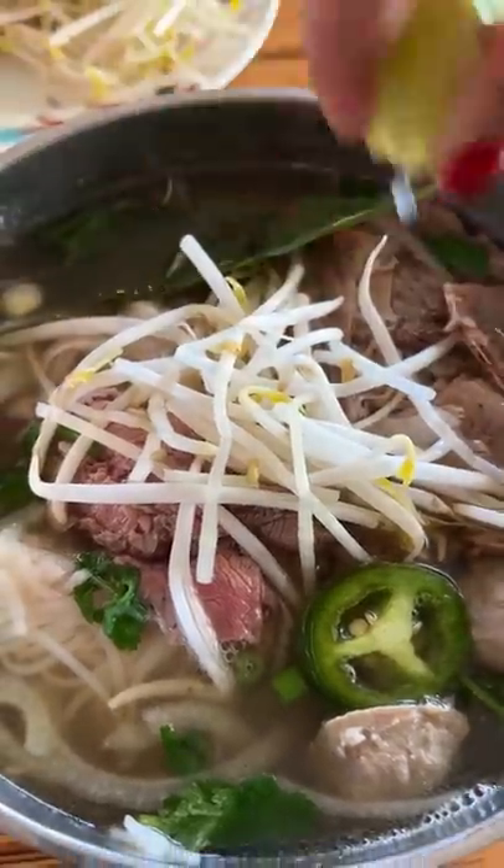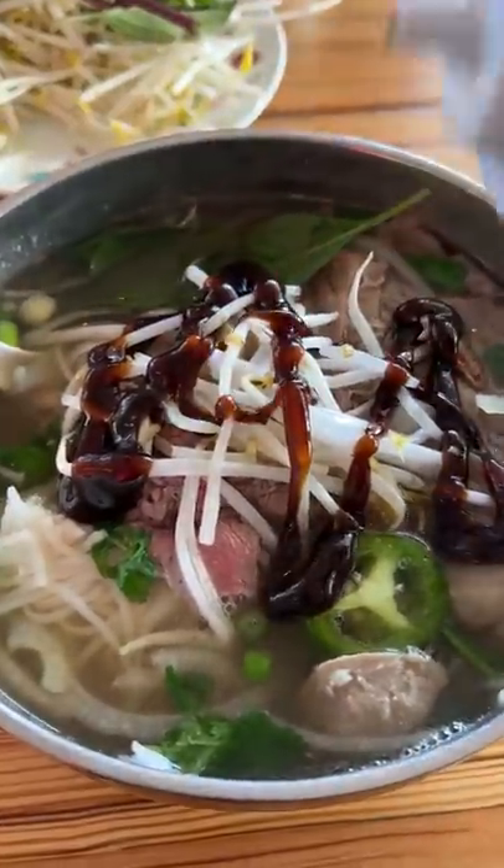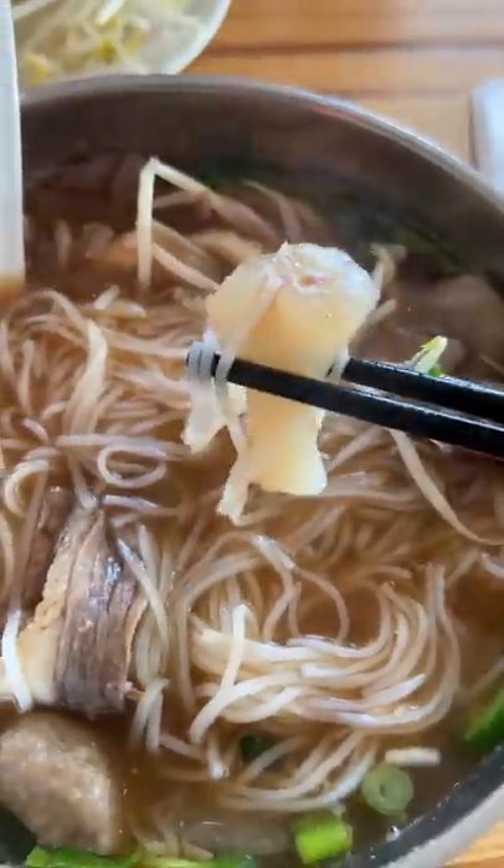Then I added in the typical toppings: bean sprouts, Thai basil, jalapeño slices, lime juice, hoisin, and sriracha. And this hit the spot. You can't beat a good bowl of pho on a chilly day.